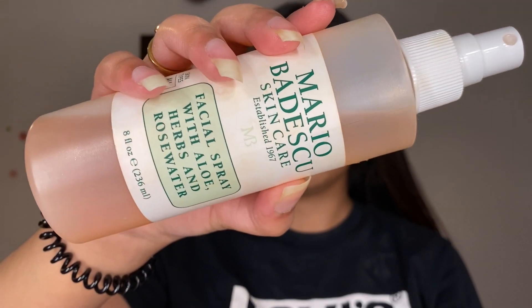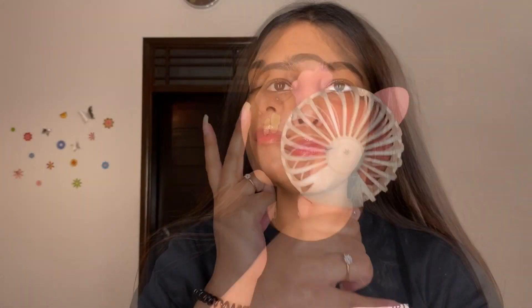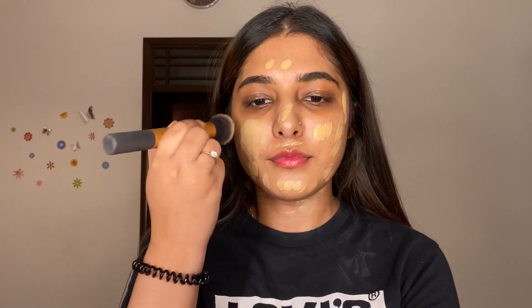Lastly, I like to apply this facial spray before I apply my foundation. And guys, believe me — if you have prepped your skin, your foundation will go on very, very smoothly.